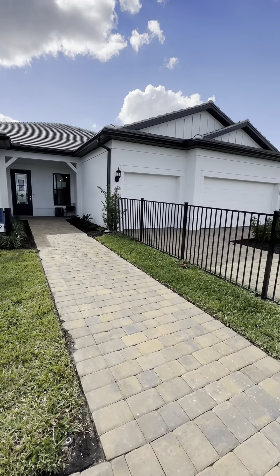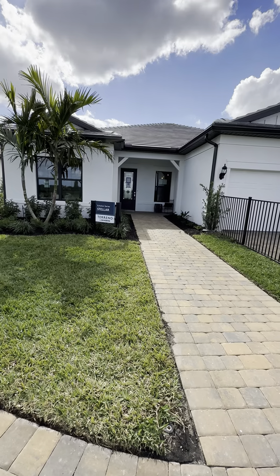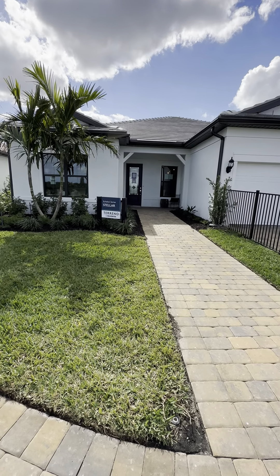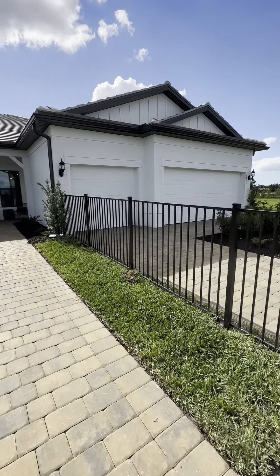This is the Stellar model, which is one of the larger homes on this site. It's a three-car garage, four-bedroom, three-bathroom, about 2,500 to 2,600 square feet. These sit on the Echelon lots, which are 66 feet wide.